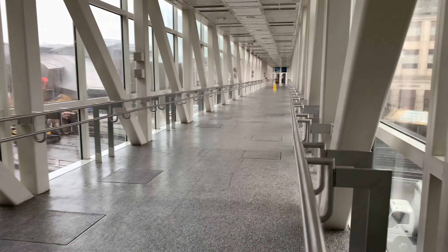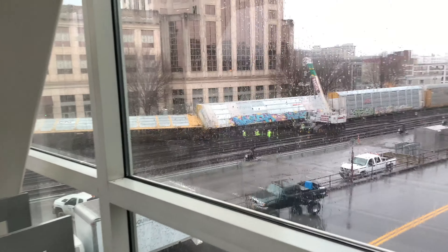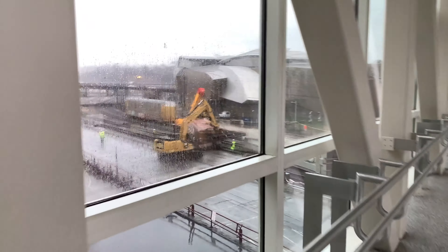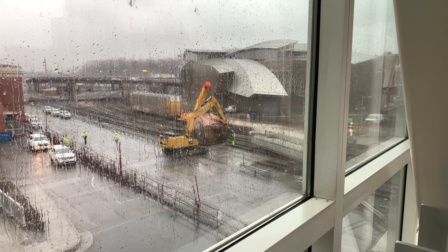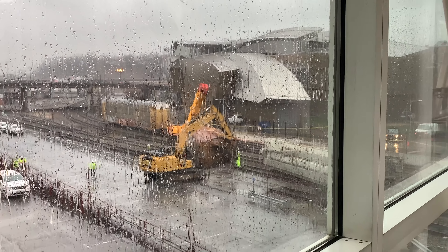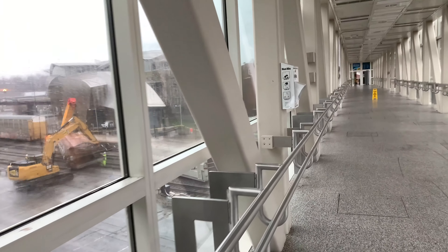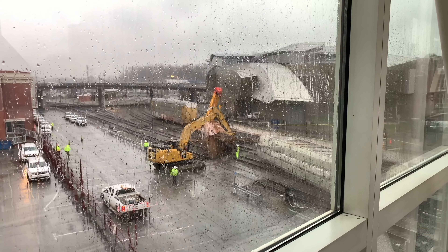Oh, I wonder what happened out here, let's go take a look. Looks like there was a whoopsie. Look at this — you can see them moving the derailed train cars. That's right, there's a derailment up here.